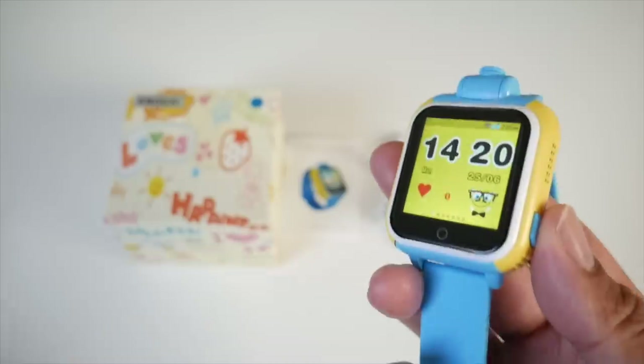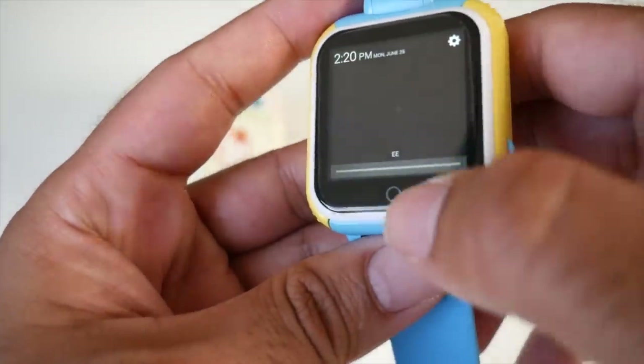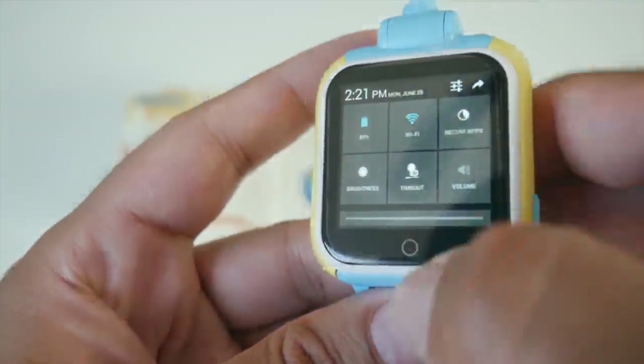Awesome product — love the accuracy of the location tracking, jam packed with lots of useful features, great battery life and lots more. Do check this one out and let's move on to the next cool product.